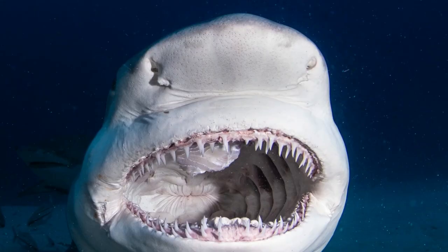Sharks have large, strong jaws with many rows of very sharp teeth to tear, bite, and crush their food.